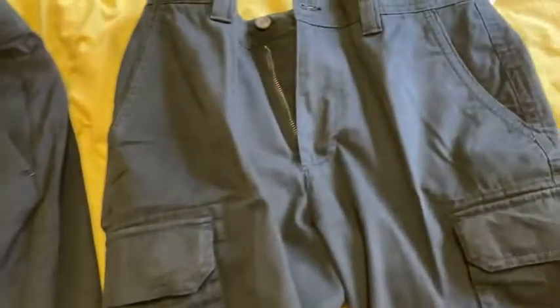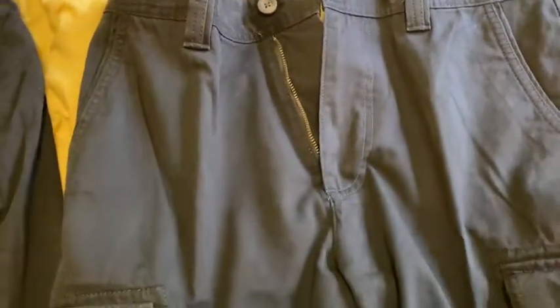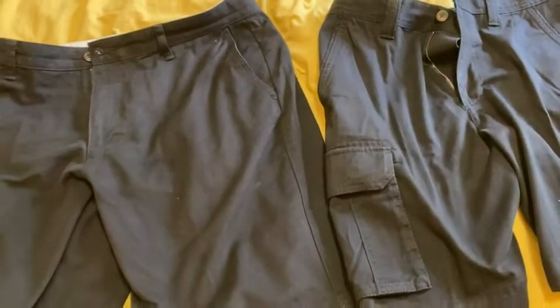Looks like I spilled some water on them, but really good quality. These I tried on for a bit — just notice the tag is still on them. So I have not gone for a long walk in these or anything like that. These are from Amazon Essentials. So what are the differences and which one is better?